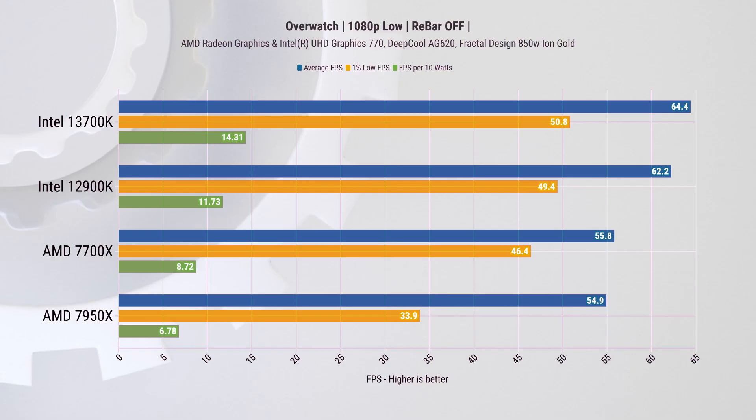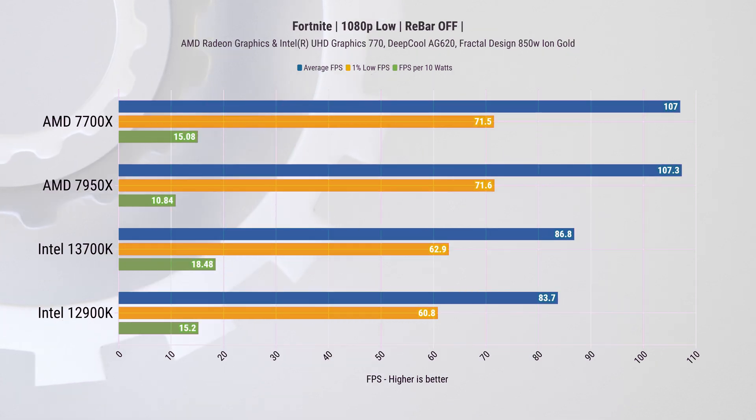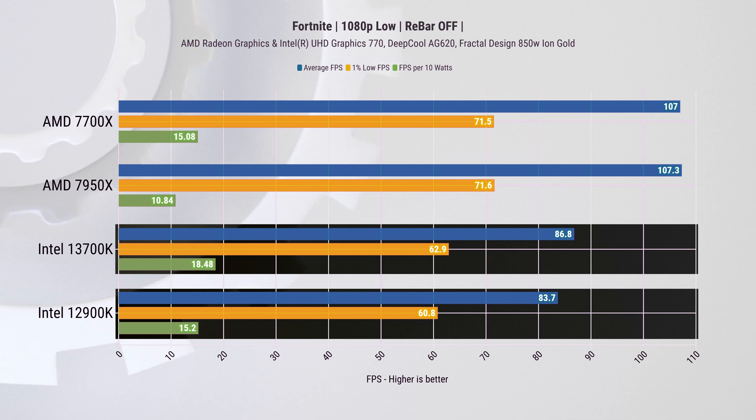For those interested in integrated GPU performance: in Overwatch there's approximately a 3% improvement over the 12900K with some more playable frame rates. In Fortnite on iGPU we see small improvements over the 12900K, but this is still really far behind AMD's offering.